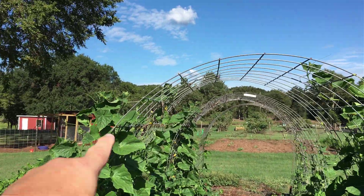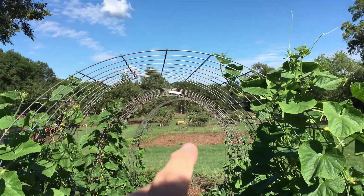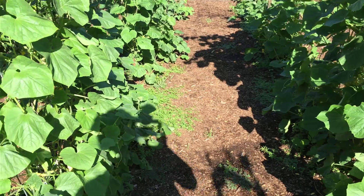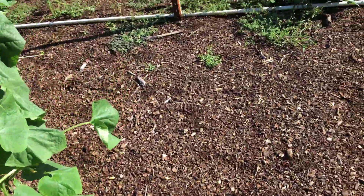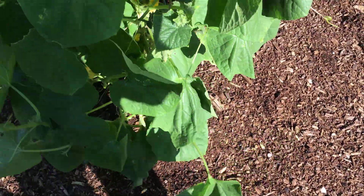Look at this grow arch — that is burpless cucumbers, already six feet tall. That one's already up to the top. We're already getting some cucumbers — got a few more making. That one's laying on the ground; I need to train it to go up.